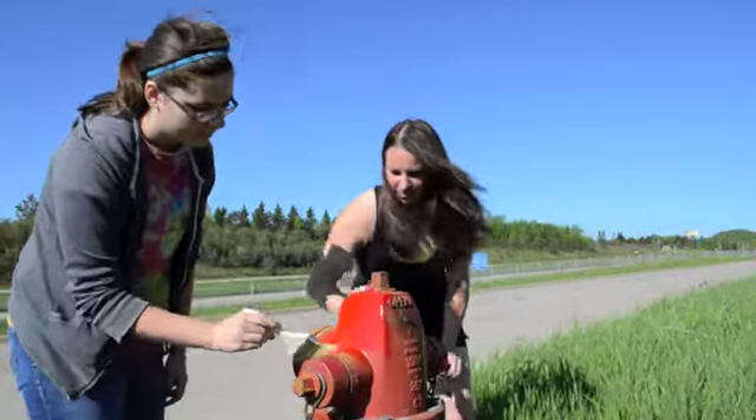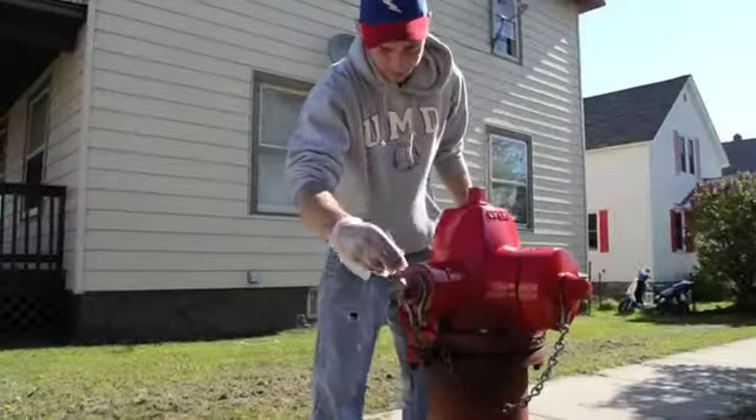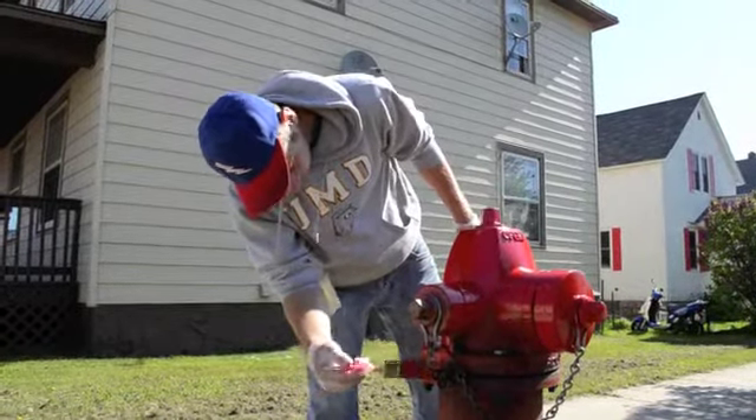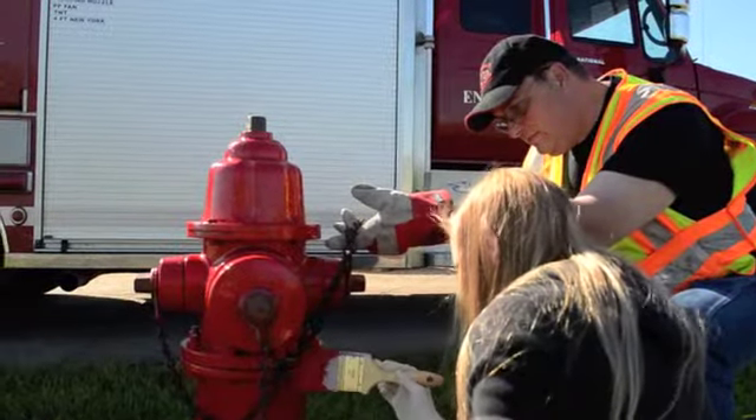Today we're painting about 65 fire hydrants a beautiful fire red with about 35 volunteers, just to help improve our community, make things aesthetically beautiful, and build community pride.